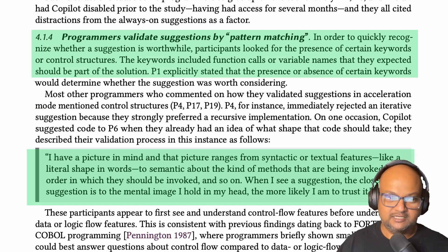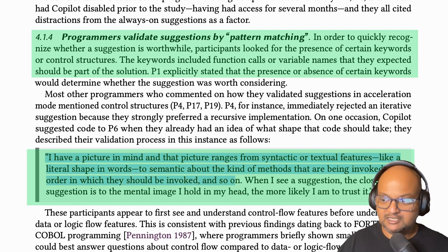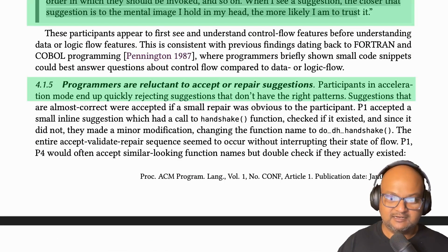The authors found that programmers would quickly validate suggestions in acceleration mode. Since they already know what the code would have looked like, they're looking for a specific structure, some keywords, a particular API call — and if they see that, they're reasonably confident Copilot got it right. Acceleration mode also means that if something doesn't look right about the suggestion, programmers don't want to repair it; they'd rather just reject the suggestion and keep going on themselves.